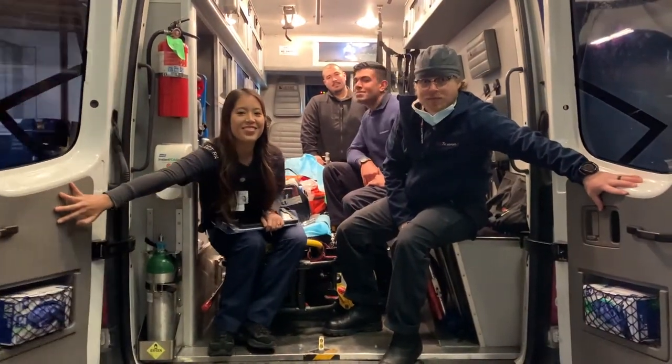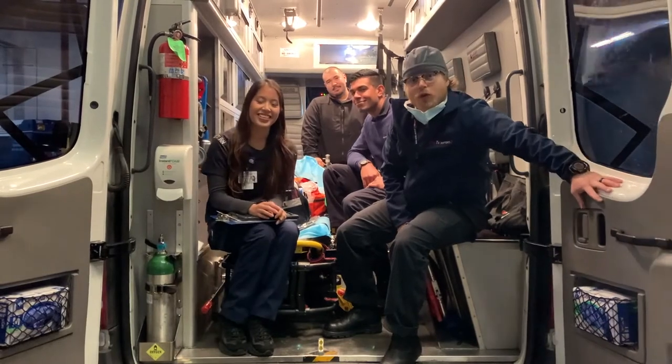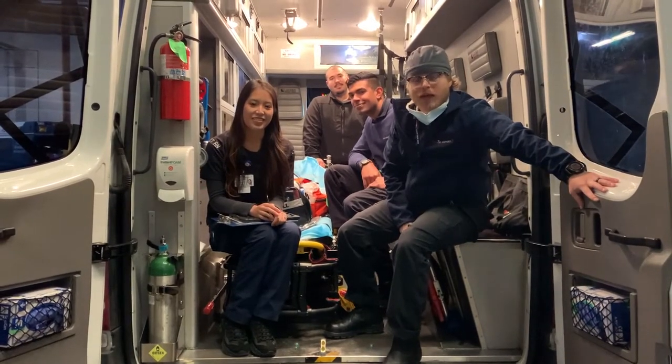What's up guys, my name is Zach. I'm Sunny. Phillip. And I'm Dean. We're the Critical Care Transport Crew here at Pro Transport. Today you're riding with us.